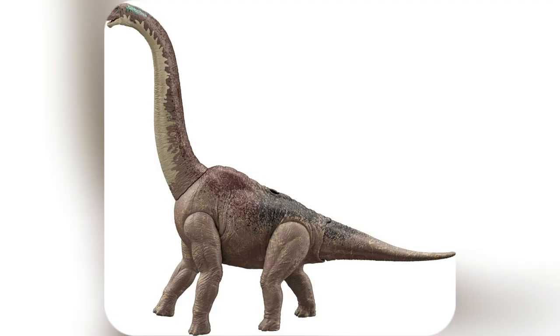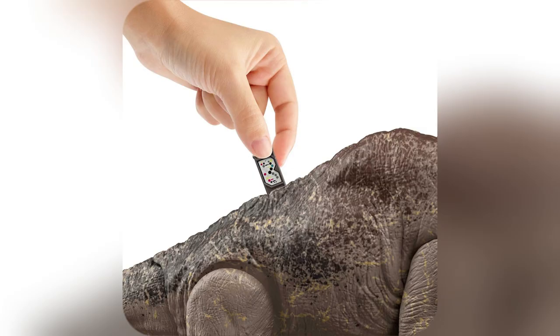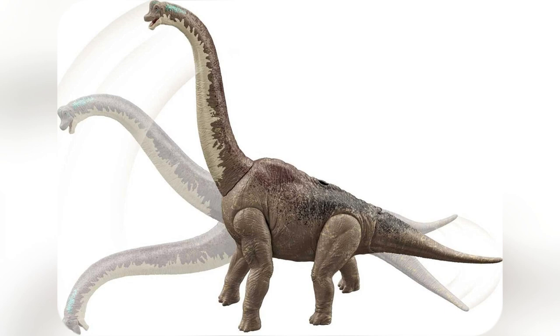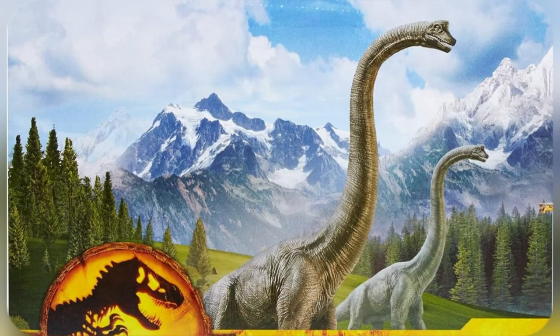And these posable joints? Perfect for creating epic dino battles or gentle herbivore munch-offs. The neck moves so realistically. Seriously, this thing will light up your kiddo's face. Grab yours now before they're stomped into extinction. Swipe up to snag one today.